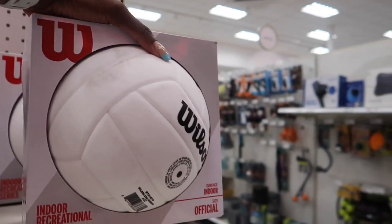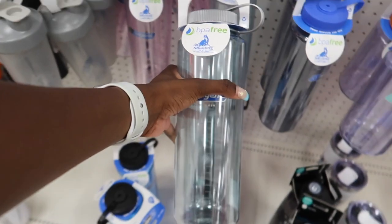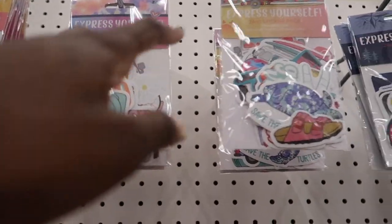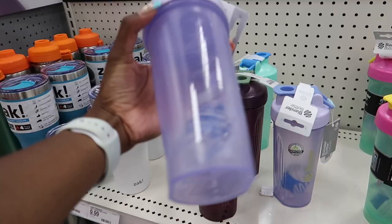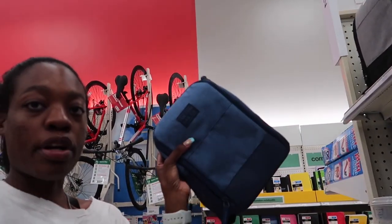First things first, picking up a volleyball. Next we're going for a nice water bottle — essential of course. We gotta go for one of the sticker packs. Some of these are kind of cringey but one's okay. It literally says VSCO girl. Of course we gotta get the blender bottle for my protein shakes. Next, a lunchbox — I don't know about you guys but I pack my lunch, so definitely need that.